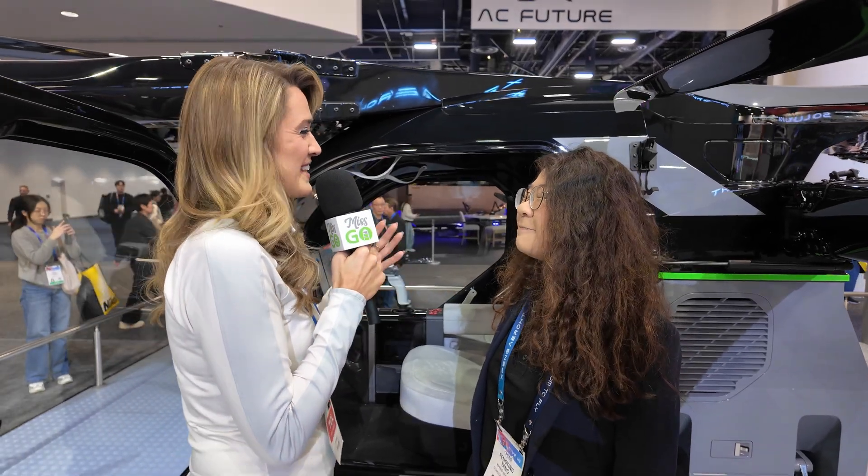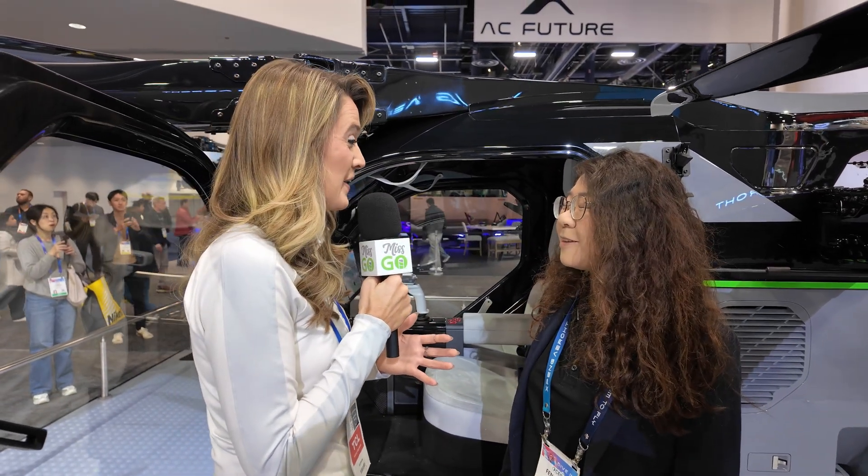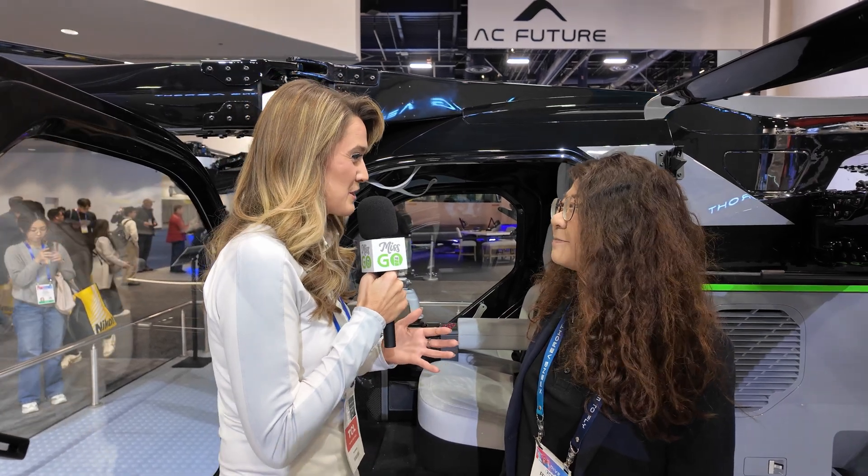This has been such a treat, Fanny. Thank you so much for spending time with us and walking us through all of this. We are very much looking forward to all those future products you talked about as well. We appreciate it. Thank you.